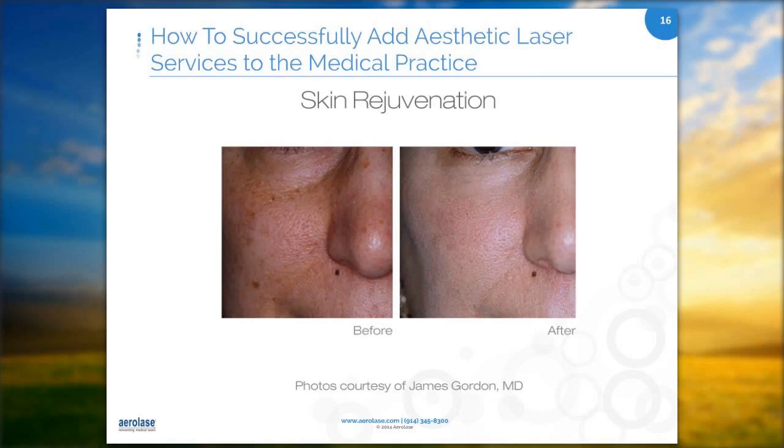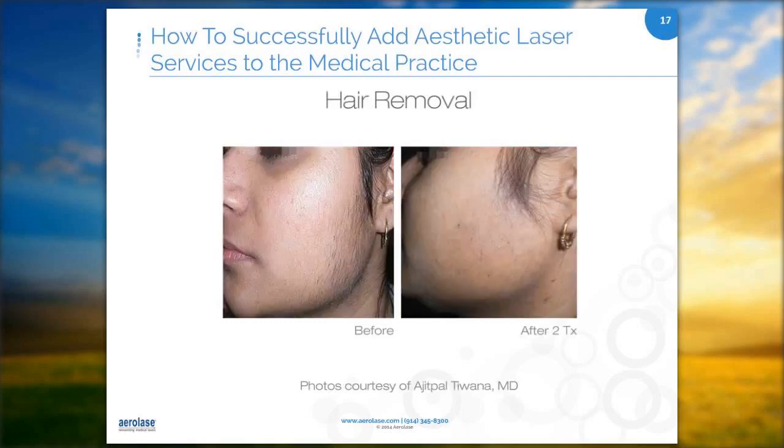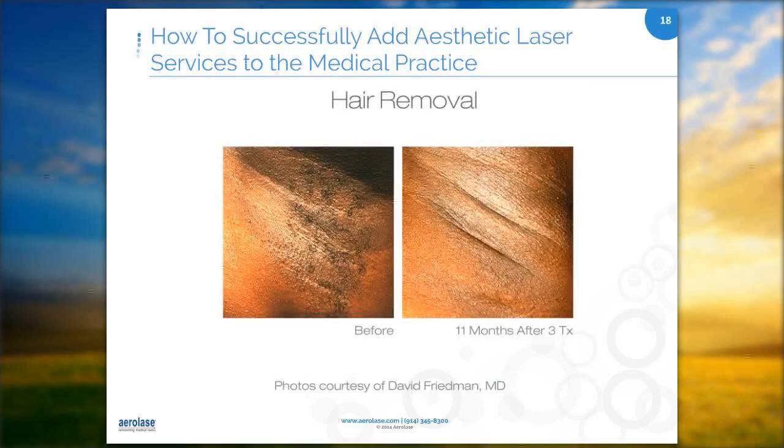Not every laser can be used on all skin types. If you have the right laser, you can treat even the darkest skin types without concern about discomfort and pigmentary changes. When we were looking at lasers, we wanted to make sure we had a very versatile laser that could be used on everyone. There are lasers out there you can't use on darker skin tones or if somebody's been tanning. Our laser we can use on everyone, all year round.